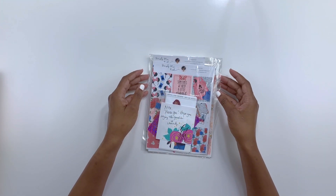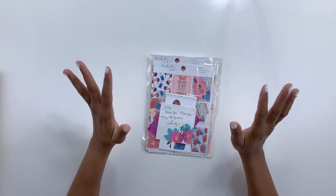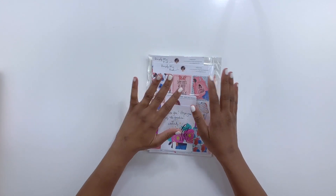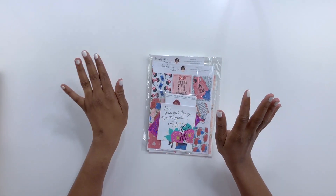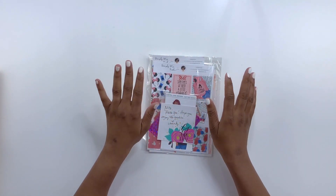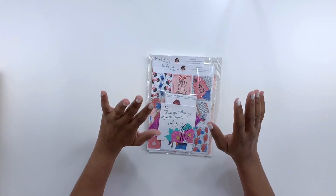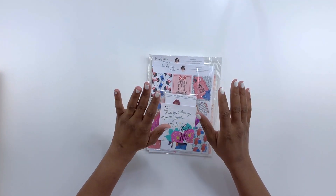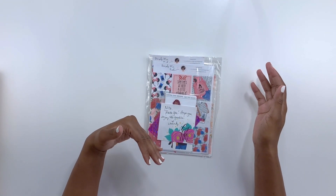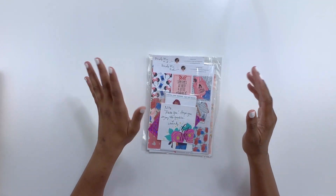Hey guys, welcome back to Neatly Planned. I know it's been a while — life has been absolutely crazy, but I'm back. You guys know that I love Happy Planner; there's no denying that I am a Happy Planner girl through and through. But I do occasionally order from Etsy shops. I get a lot of questions on what other stickers I use. I don't order from a ton of shops — I order from the same three Etsy shops, and that's simply because I just like their particular sticker styles and the way they illustrate.